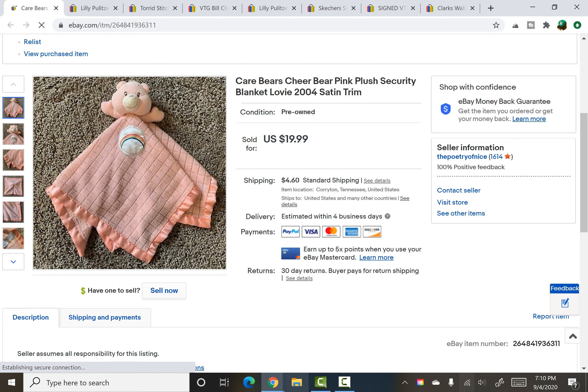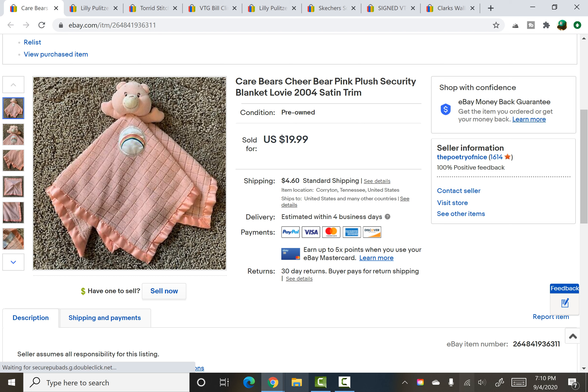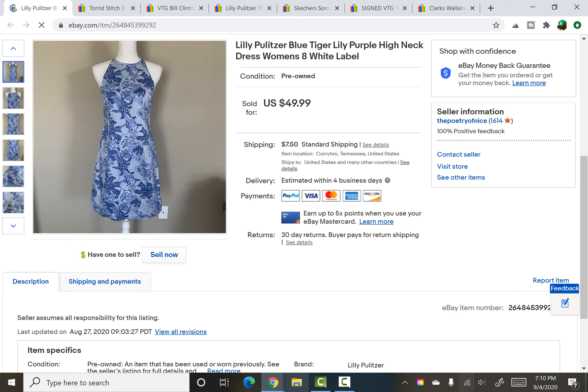Another $0.24 item from the Junk Picker's Paradise haul — a Care Bears Cheer Bear 2004 security blanket or lovey, and it sold for $18. It was listed for about a week and a half. These little loveys really do sell because people want replacements and things like that.